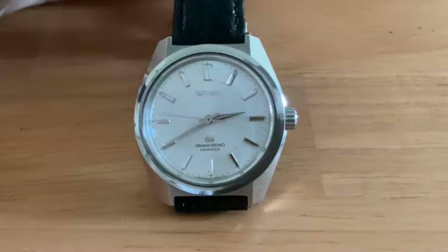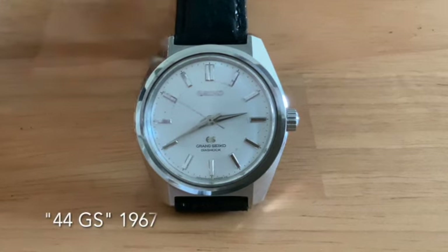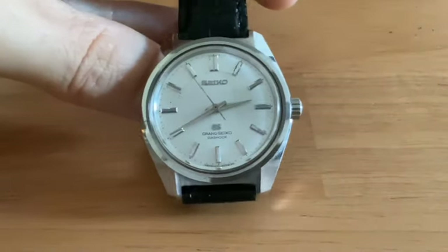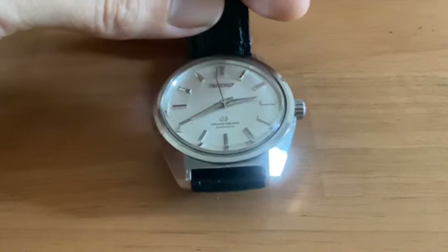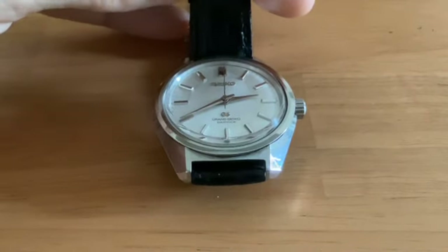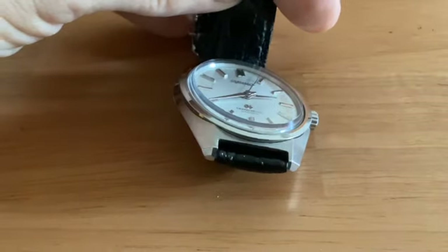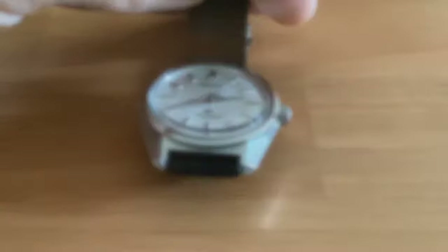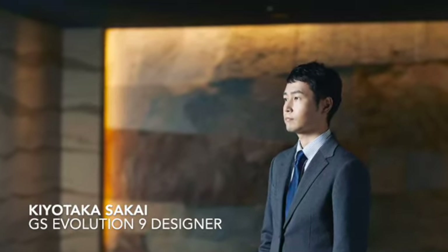The end result was the 44GS, released in 1967, famous for its angular lines and polyhedron lugs. The watch was designed so that the highly polished surfaces would catch and reflect light to attract potential customers when displayed at a watch shop. Some 50 years later, Kiyotaka Sakai was put in charge of designing what would later come to be named the Evolution 9 collection.